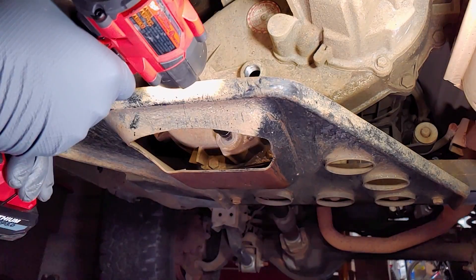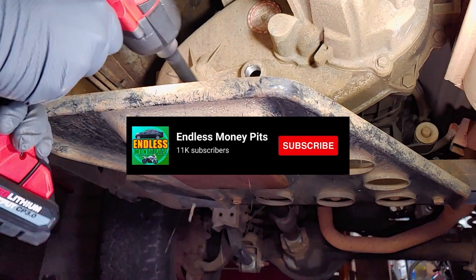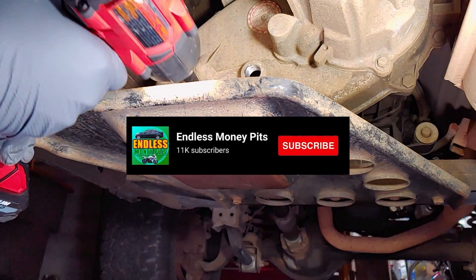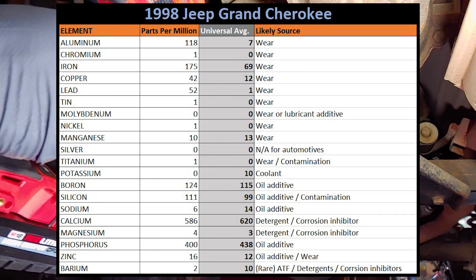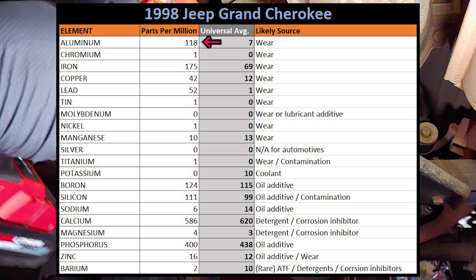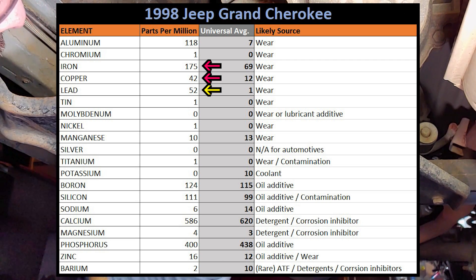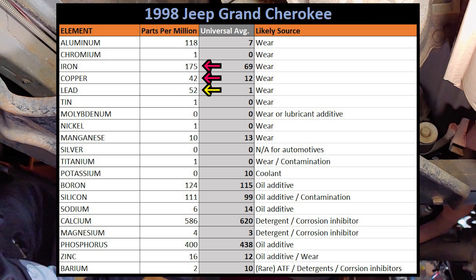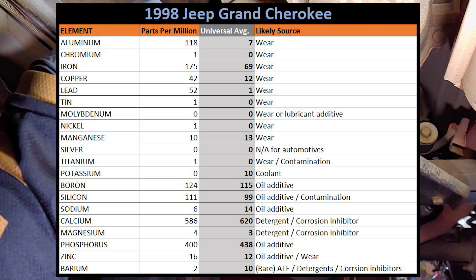I paid extra to get the TAN result, which stands for Total Acid Number, and I'll go over what that means later in the video. First, let's take a look at which elements the lab found in the oil. I've organized the data from Blackstone into my own spreadsheet so it's easier to understand. Right off the bat, aluminum is almost 17 times higher than the universal average and is attributed directly to wear. Iron and copper are concerningly high as well, but lead takes the cake at 52 times the universal average, and all three of these are also attributed to wear. All the other elements found in this sample appear to be in line with what we should expect from a healthy sample.